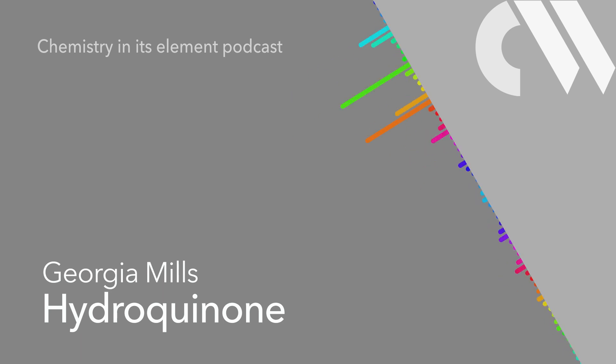Hydroquinone also pops up elsewhere in nature. It's found in certain types of mushrooms, and also in propolis, the glue that bees make to fix their hives. And we humans make quite a bit of it industrially. There are two main ways: the cumin process, which reacts benzene and propene together with some added air and acid, or by reacting phenol with hydrogen peroxide.